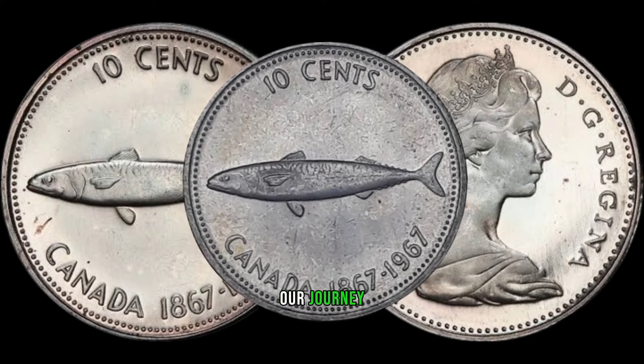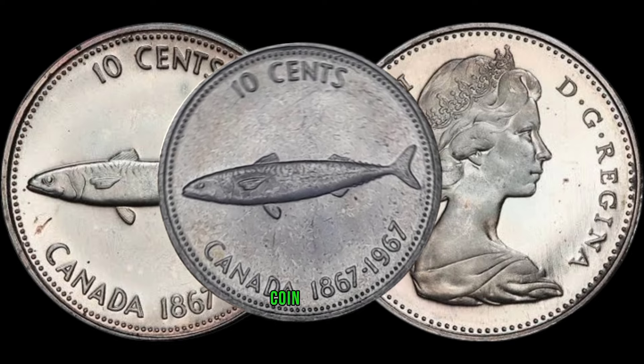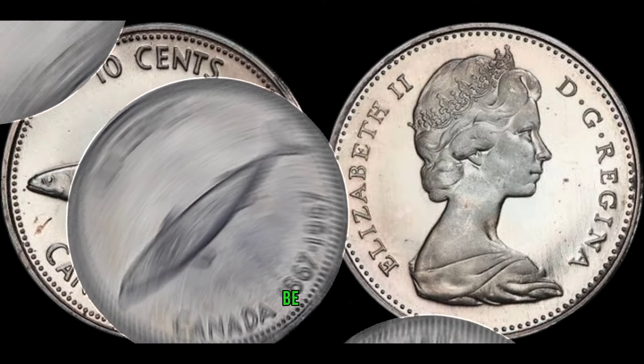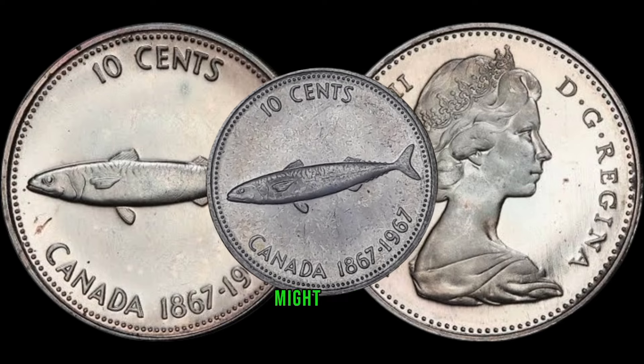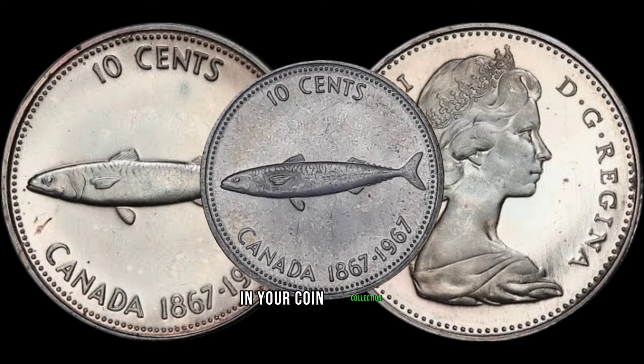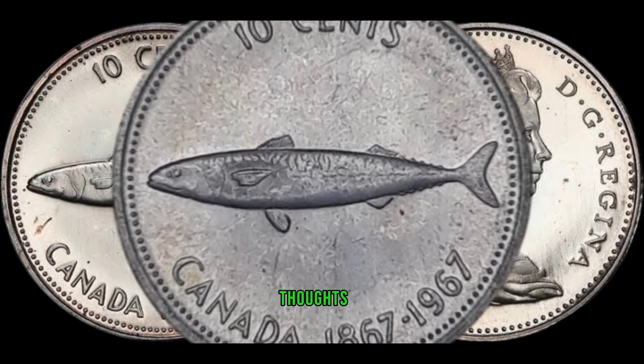As we wrap up our journey into the world of the 1967 Canada 10-cent coin, remember that hidden treasures can be found in unexpected places. Who knows — you might have a small fortune in your coin collection. Don't forget to like, subscribe, and share your thoughts in the comments.